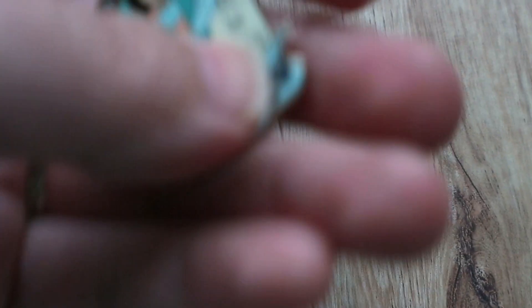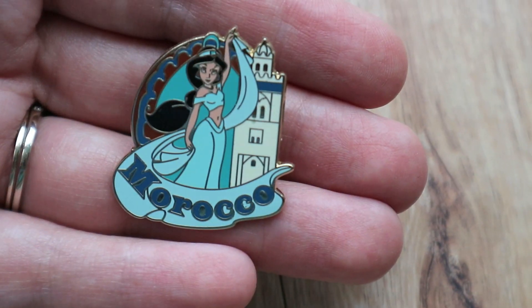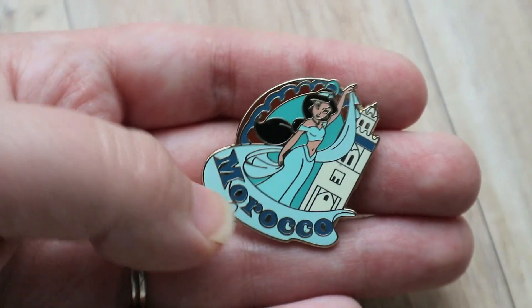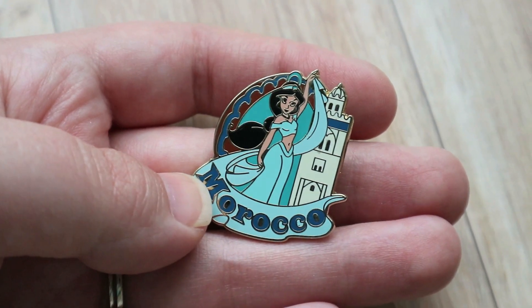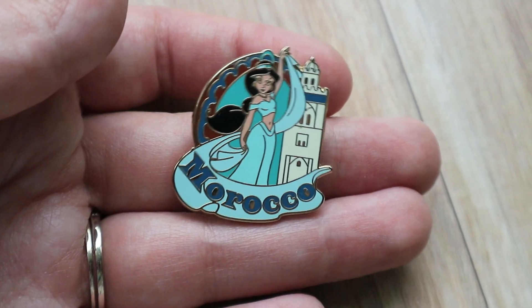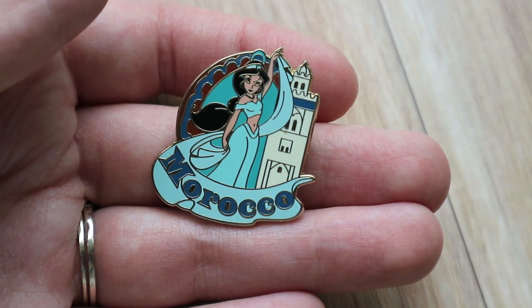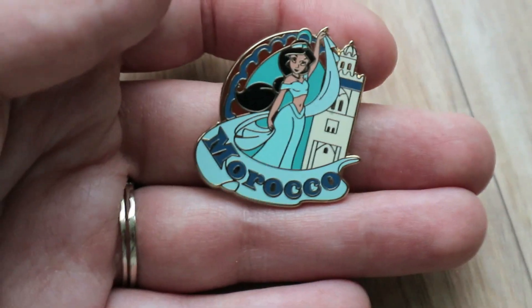Dayton Disney Anna strikes again! This next one is from a booster pack of different countries. Now that I'm looking at this zoomed in, Jasmine's face looks really weird — look at her eyebrow, what is it doing? But this one you can still get in the parks and I believe you can get it at DisneyStore.com right now in a set of — I think it's 11 pins — all of the pavilions at Epcot. I make Epcot passports so I should know this. She is representing Morocco.